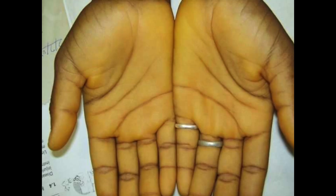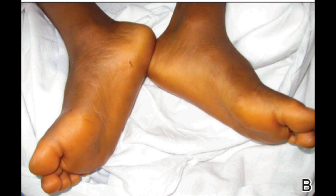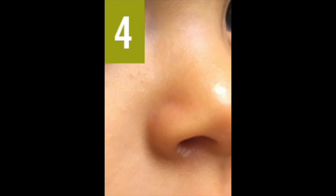Carotinoderma first presents on the palms, the soles, around the nose, and then gradually can spread to involve larger areas of the skin. The reason it's most obvious on the palms and soles is because it is excreted in your sweat. You have a high density of sweat glands on the palms and soles, and the beta carotene sticks there because you have a very thick stratum corneum — that's the top layer of the skin. You also see it around the nose because that area has a very high density of oil glands.